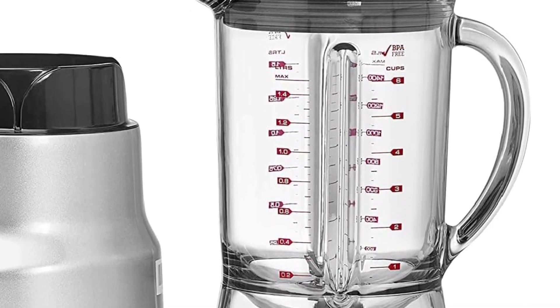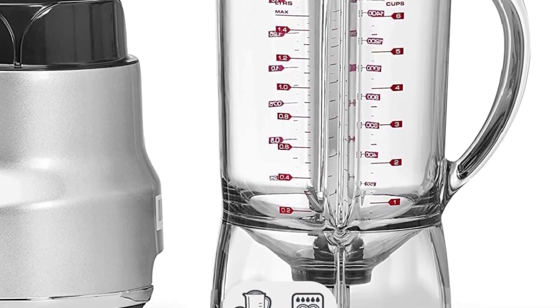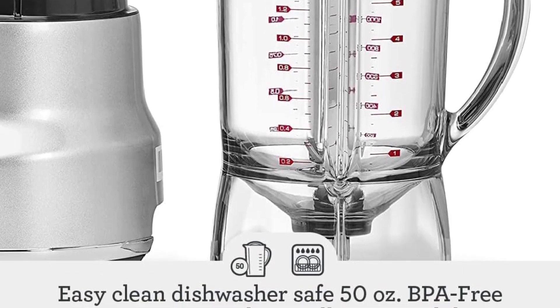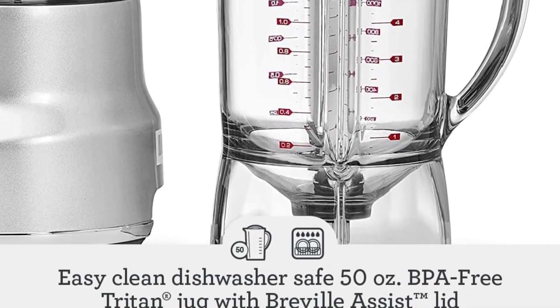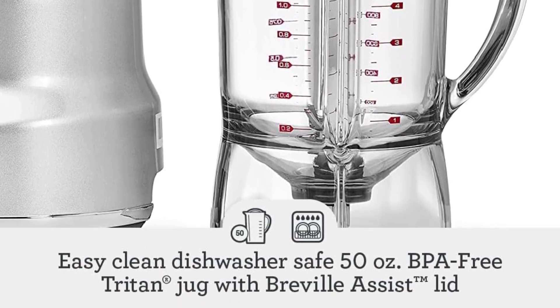Alternatively, if you're considering a hand blender instead of a full-sized one, we recommend the Breville Control Grip Immersion Blender. It emerged as the top performer in our immersion blender lab tests, featuring a non-stick blender arm and effortlessly achieving perfectly emulsified mayo.